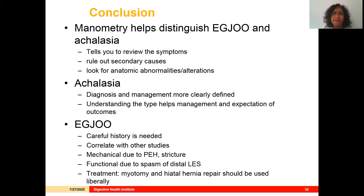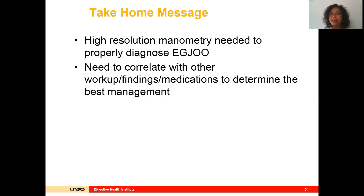Manometry is really helpful to distinguish EGJ outflow obstruction from achalasia. If you find EGJ outflow obstruction, review the patient's symptoms, rule out secondary causes, and look for anatomic abnormalities. If it's achalasia, determine the type to guide management. If it's EGJ outflow obstruction, take a careful history, combine with other studies, and address any mechanical issues such as a paraesophageal hernia, stricture, or cancer. If it's functional with normal anatomic studies, consider fixing the hiatal hernia or performing a myotomy. The take-home message is that high-resolution manometry is needed to properly diagnose EGJ outflow obstruction, and we should correlate with medications and other workup findings to determine best management.